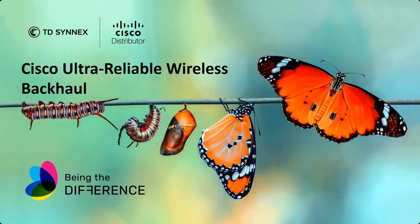My name is Louis Dorson. I'm the Cisco IoT Lead for EMEA at TD Cinex. I'm going to speak about the Cisco Ultra Reliable Wireless Backhaul.